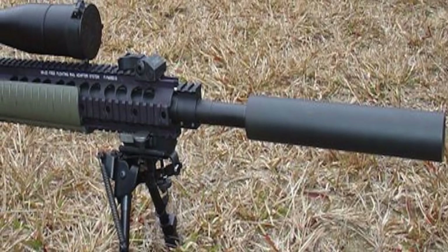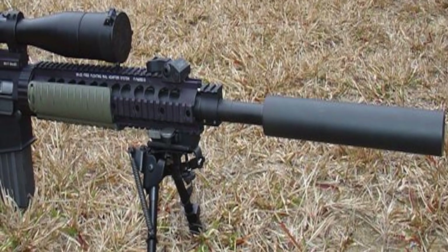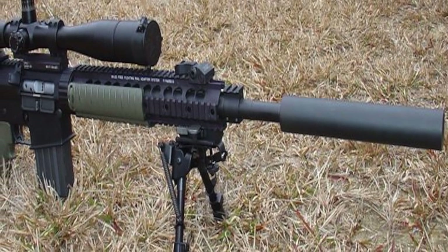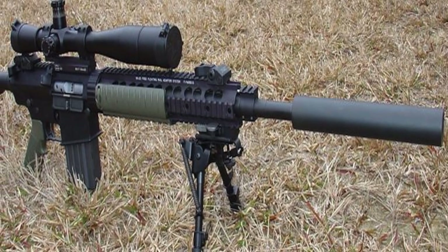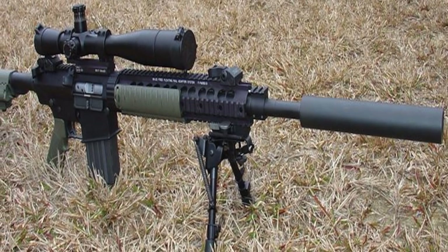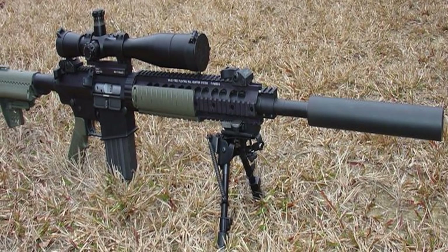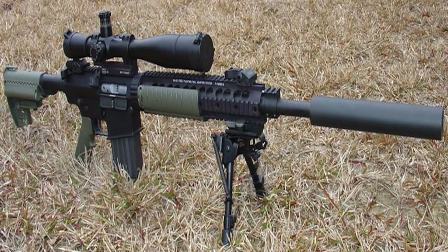This semi-automatic sniper rifle has a direct impingement gas system and uses a rotating bolt. The U.S. Navy spearheaded the first military purchase in the early 1990s. The first operational deployment and use of the SR-25 was with U.S. Navy SEAL snipers supporting operations in Somalia in 1993. It was also used in the Afghanistan War, Iraq War, and the 2006 Timorese Crisis. The gun is highly effective at long ranges and known to be very rugged.